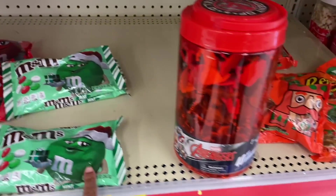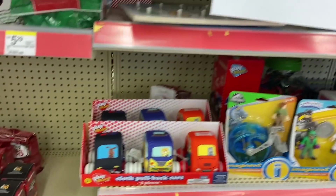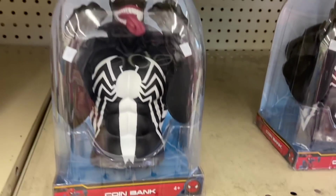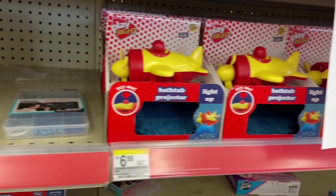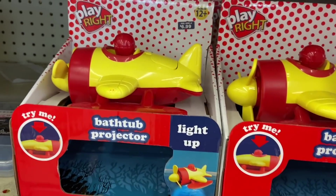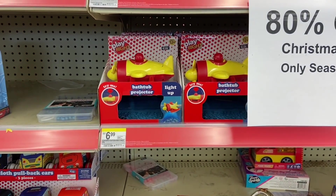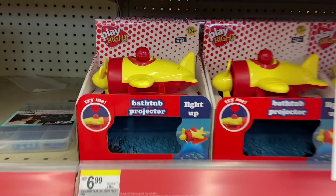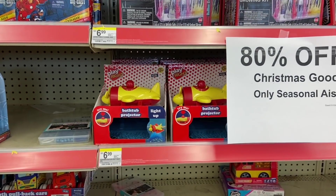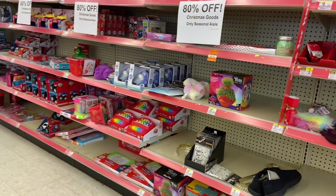Look at that — you got bowls, wrapping paper, candy, popcorn cookies, and they still have toys. I think these would be $1.99, we're going to go ahead and grab these. I think these are $1.30. What is 80% off $6.99? Manny's doing the math — it's like $1.20, something like that. There was more people at Walgreens when they hit 70% versus now. Nobody here.